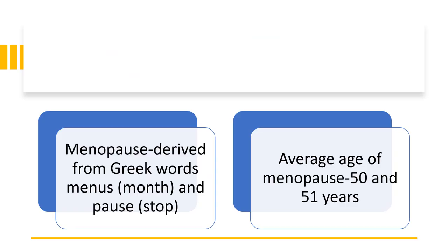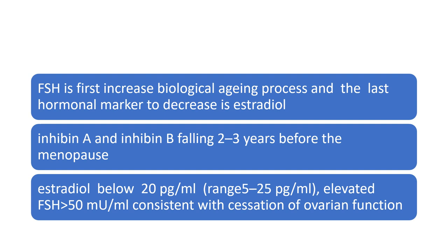So menopause is what we're talking about today. The word itself is derived from Greek words — 'meno' means month and 'pause' means stop. The average age of menopause in the UK is between 50 and 51 years. FSH is the first hormone to start increasing, signifying biological ageing. The last hormonal marker to decrease is estradiol. Inhibin A and B fall over two to three years before the menopause. Estradiol levels below 20 and an elevated FSH of more than 50 are consistent with cessation of ovarian function.